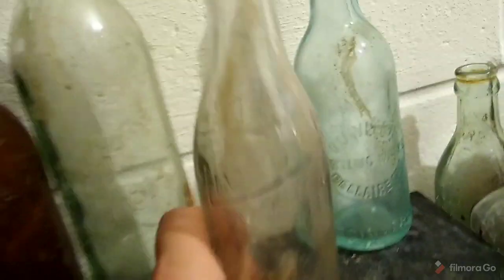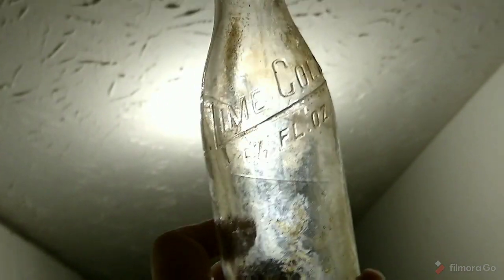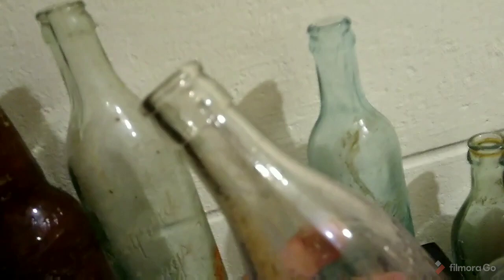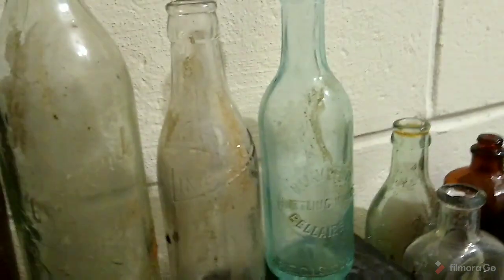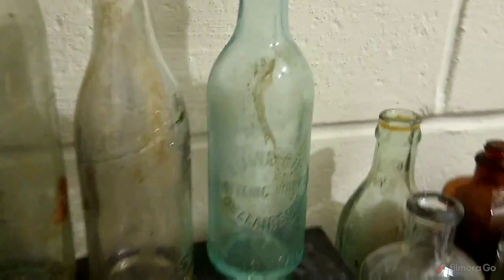I got this lime cola — it's a Wheeling bottle but the embossing is extremely weak. And of course while I was cleaning it, it happened to crack on me — you can see it right there. That's too bad, but it's an early machine-made soda and that's what those sodas do from that time period — they were made with that crappy brittle glass.